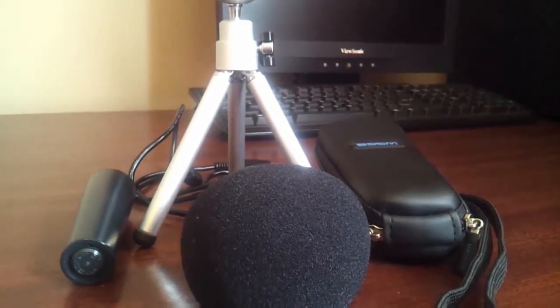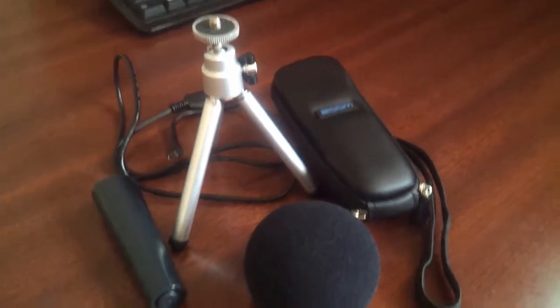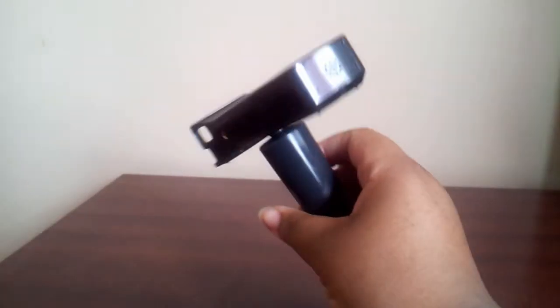First up we have the Zoom H1 accessory pack. I got this for about $26 from Amazon. It comes with a mic clip adapter which I mainly use kind of like a hand tripod because I don't have a mic stand to put it on.